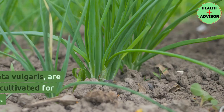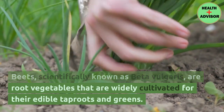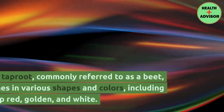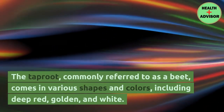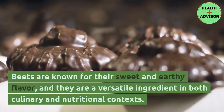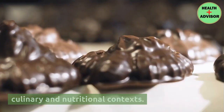Introduction of beets. Beets, scientifically known as Beta vulgaris, are root vegetables widely cultivated for their edible taproots and greens. The taproot, commonly referred to as a beet, comes in various shapes and colors, including deep red, golden, and white. Beets are known for their sweet and earthy flavor, and they are a versatile ingredient in both culinary and nutritional contexts.